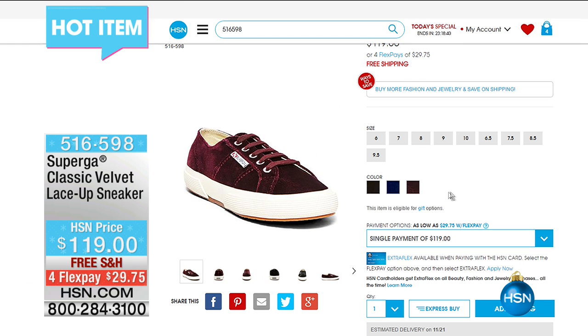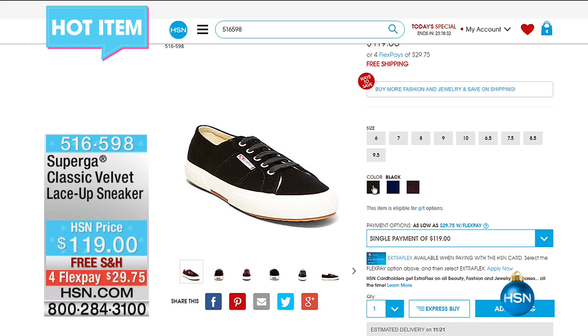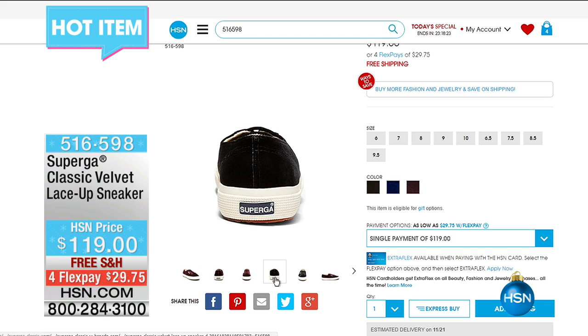HSN.com also has a great shoe collection with a hot item of the day — adorable styles in violet, blue, and black, available with free shipping and four flex.